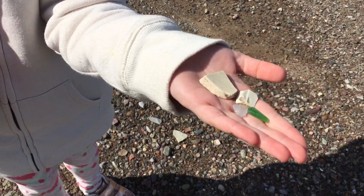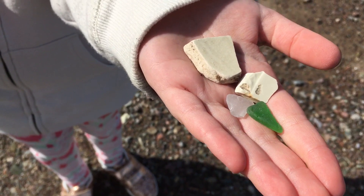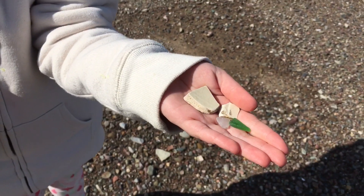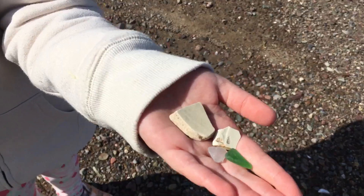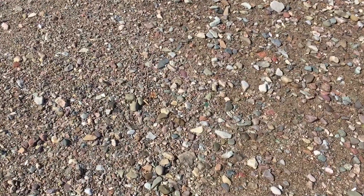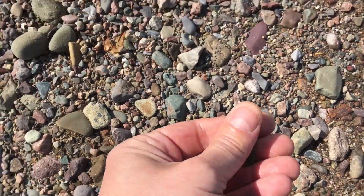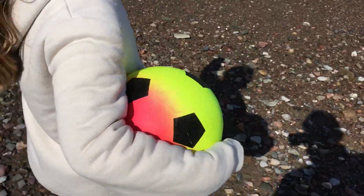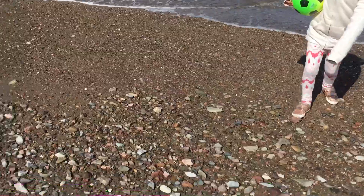We just started our sea glass adventure — here's a beautiful green one, beautifully frosted. And what do we do with the sharp ones? Back in the ocean with the sharp pieces. Good job, my girl.